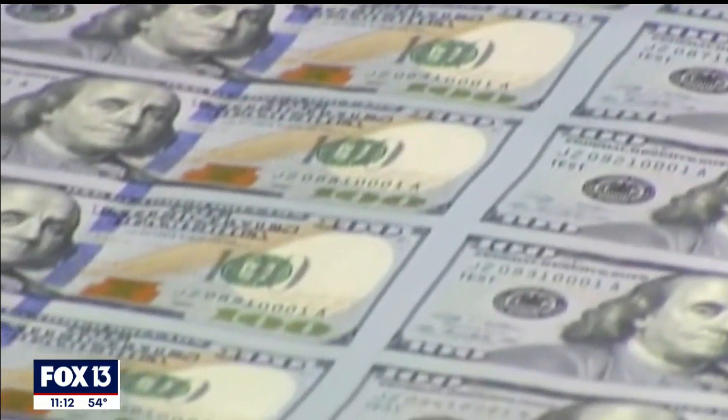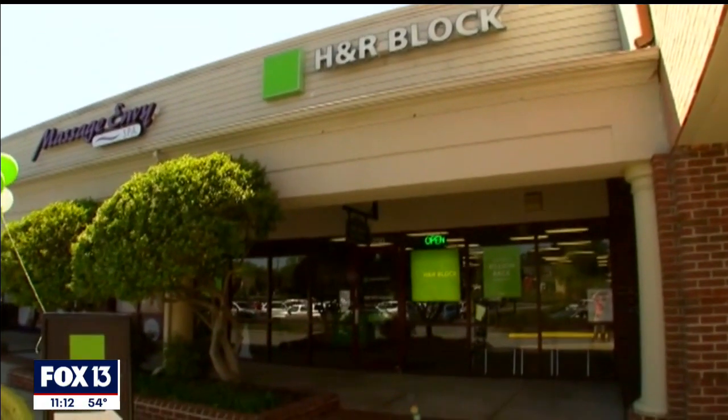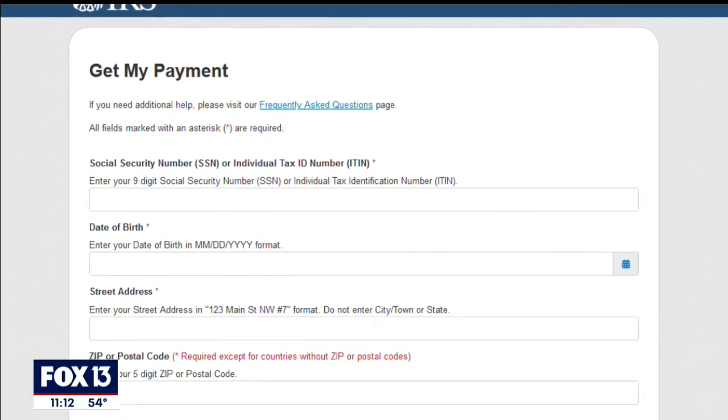It's the case for millions of people who filed their 2019 taxes with H&R Block. Multiple customers tell Fox 13 when they checked the IRS website, they learned their $600 payment was deposited, but not in their bank account. It said that it should be deposited yesterday, and when I looked at the account number that it was being sent to, it didn't match up with any of my account numbers.